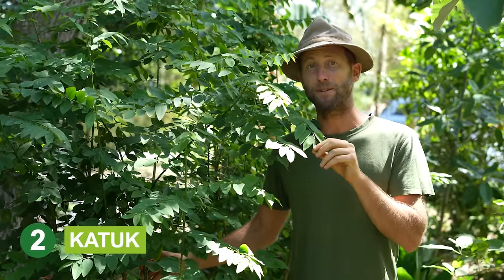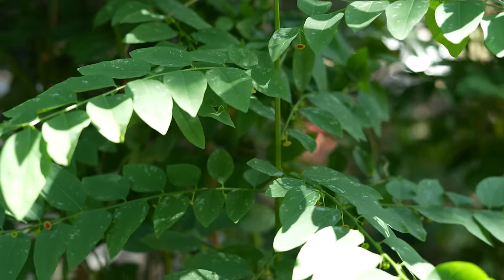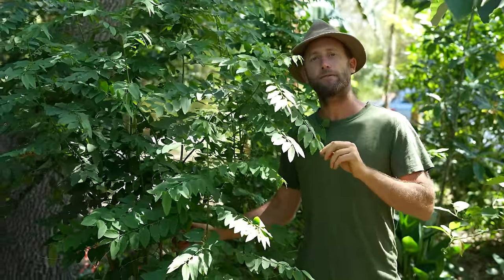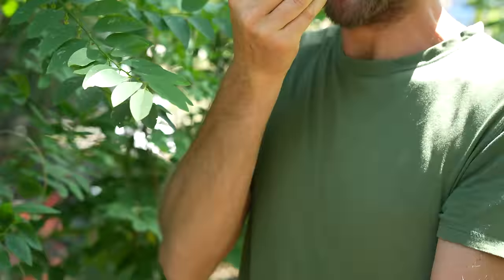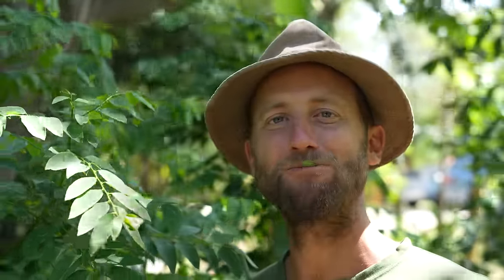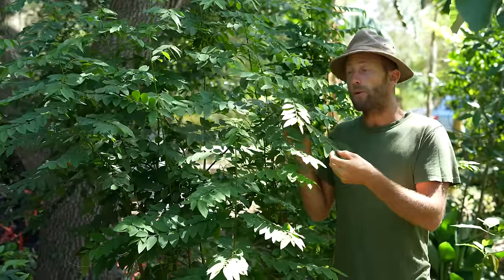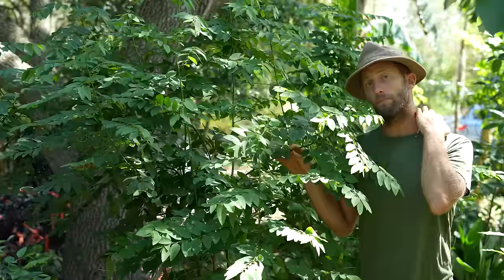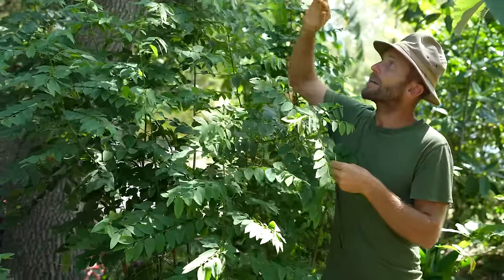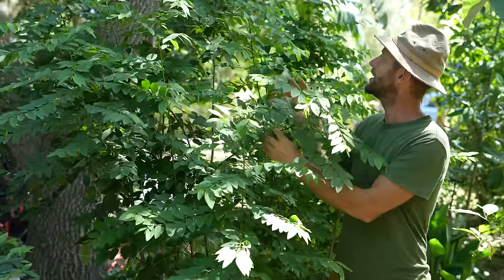Here we are with katuk. A lot of people assume all greens taste the same — that is not the case. Katuk has its own unique flavor and nutrient profile, so it's a wonderful one to have in the garden. I like to eat it raw in salads, throw it into sautéed greens and soups. Another wonderful thing about katuk is that it grows really well in the shade, making it a great understory plant. It actually thrives in shade — you can see this katuk is beautiful.